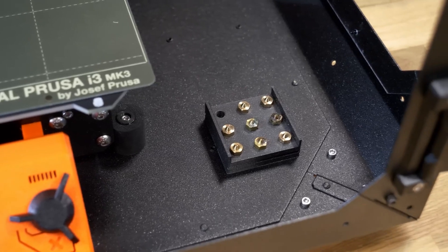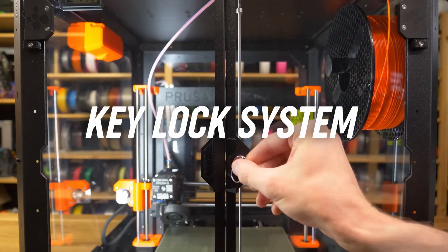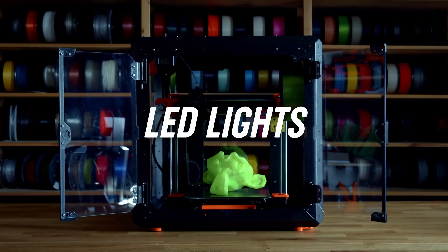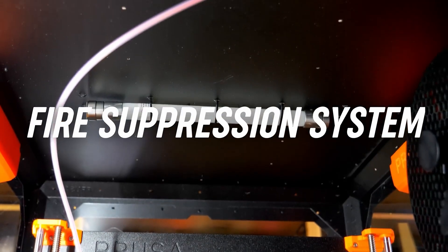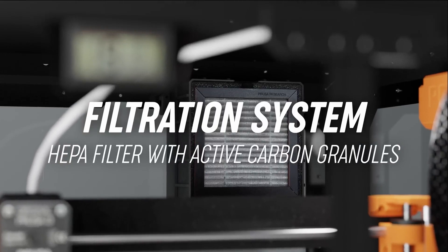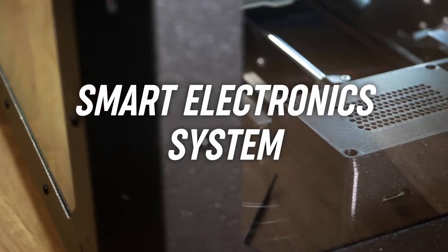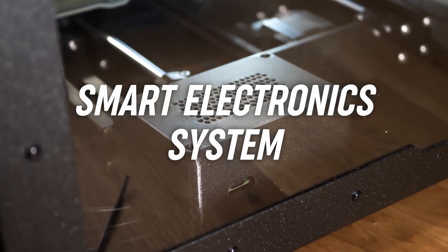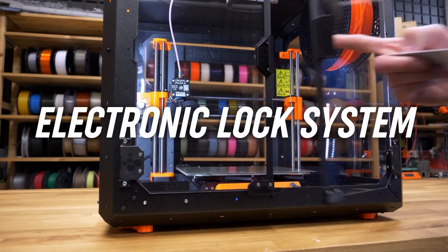The Prusa is compatible with various software options such as PrusaSlicer, Cura, Simplify3D, OctoPrint, and more. It also supports features such as Power Panic Recovery, Silent Mode, Stealth Mode, and Auto Loading Filament. The printer comes with a 1kg PLA filament, a spool holder, a tool kit, an SD card, and an online manual. The Prusa i3 MK3S+ is one of the best 3D printers on the market, with a proven track record of performance and quality. For updated prices, click the link in the description below.